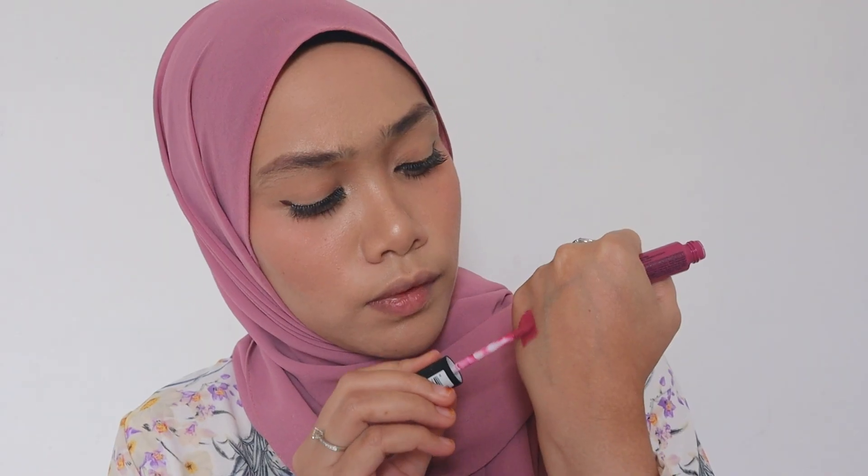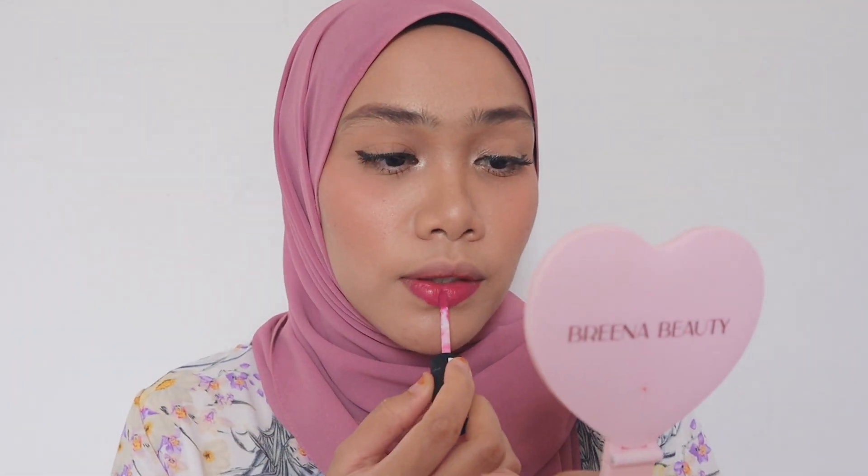I have a few recommendations right here. First, this is NYX Soft Matte Lip Cream in the shade Prague. This shade is very common for medium skin — it has such a great undertone, kind of purplish and pink, so beautiful. Talking about quality, I'll link more details below. This is how the shade looks: so very pretty, so subtle. You can go for one or two layers. It's very comfortable even though it's matte — I'd call it a comfort matte finish.